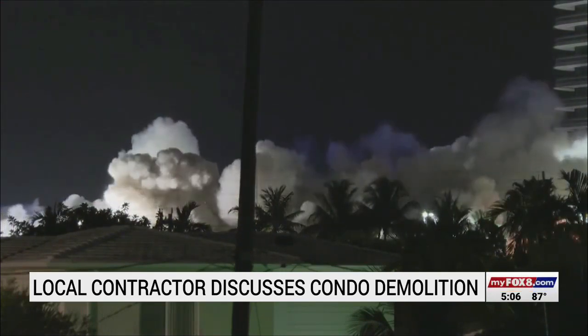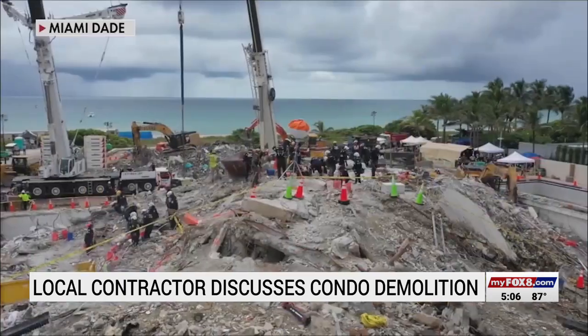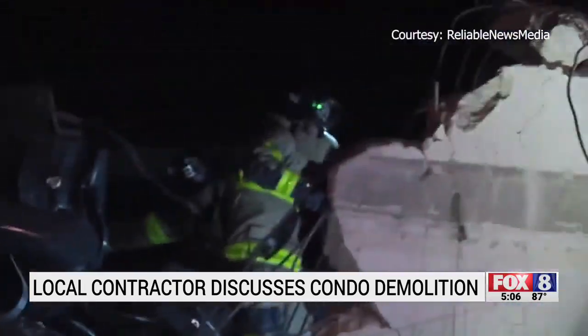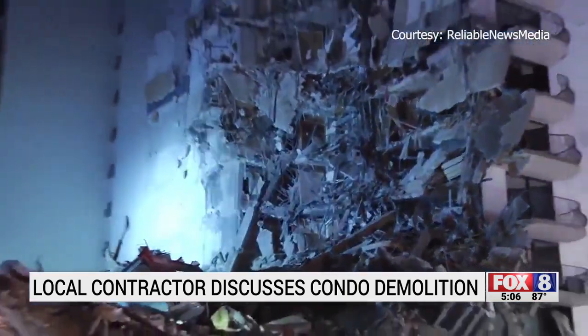Sunday night, the remaining part of the condos were demolished in a controlled environment. This was to protect the search and rescue efforts and to control which way the building would have fallen. It also preserves the initial site and the evidence underneath the rubble to answer the questions of how this happened.